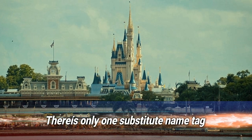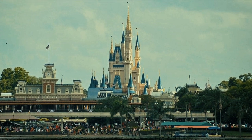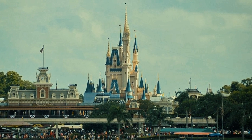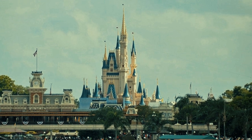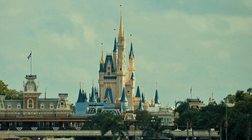Number 14: there's only one substitute name tag. If you've been to Disney World, chances are you've bumped into Chris from Orlando — and there's a reason the odds are so high. That's the only name tag available to staff who forget theirs. Maybe there's a real Chris from Orlando out there who never has to worry about forgetting their name tag; everyone else just has to impersonate them.